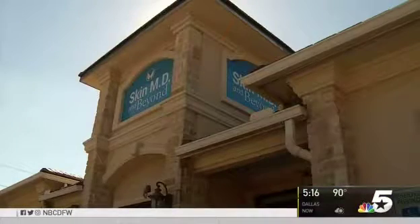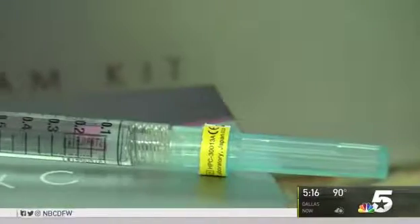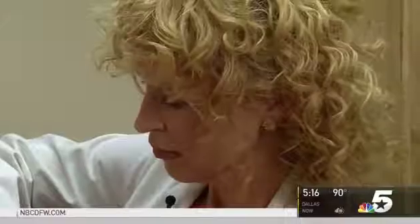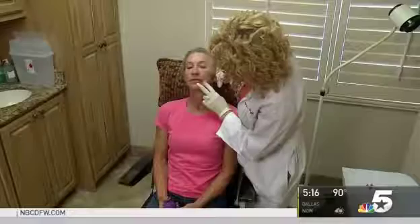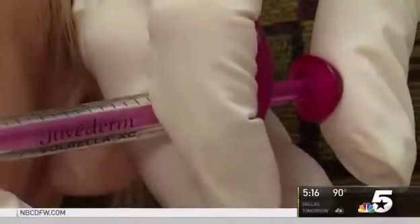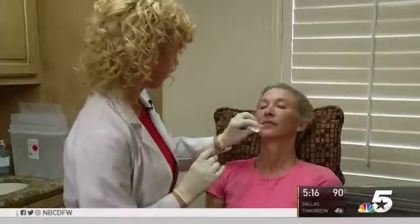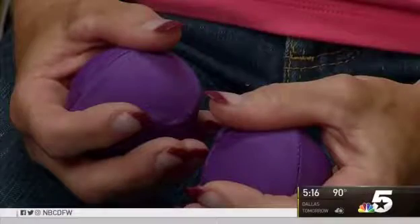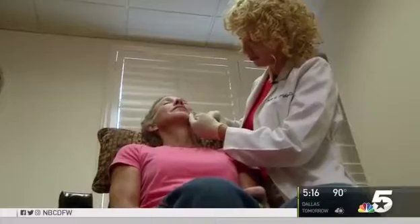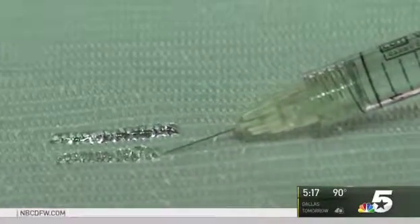She's one of the first in North Texas to try the new lip filler called Vobella. It's from the makers of Botox, and it claims to address all the worries Dr. Fiona Wright at SkinMD and Beyond in Plano says she hears from her patients: how long does a product last, does it feel smooth in the lips, does it look natural, and what kind of swelling does it have after treatment? It looks smooth and has little swelling, she says, because Vobella is made of a blend of soft particles that gives a more natural look.